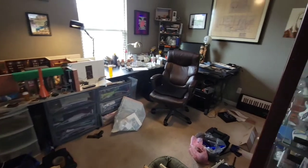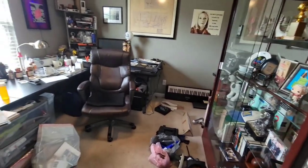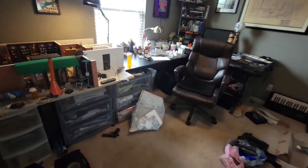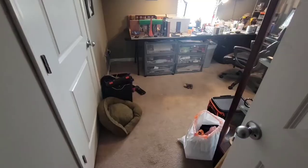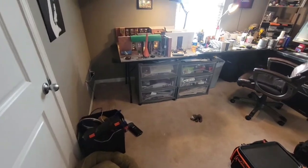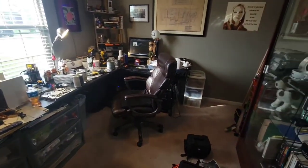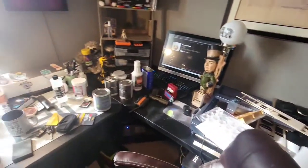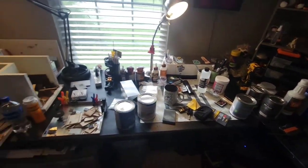At this point I think everything that's going to the storage unit is at the storage unit, and the rest of the stuff here is just things that I need to go through, sort, and organize and get a better grip on. You can see it's making a little bit of progress. I'm getting super excited because I know that I'm finally almost there.